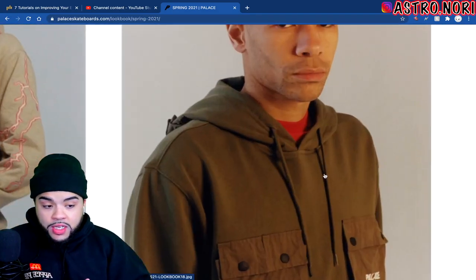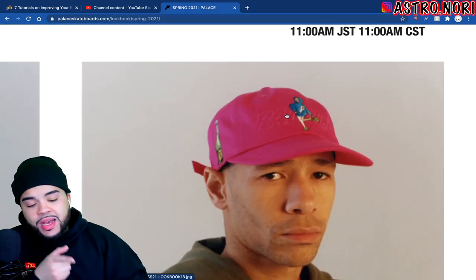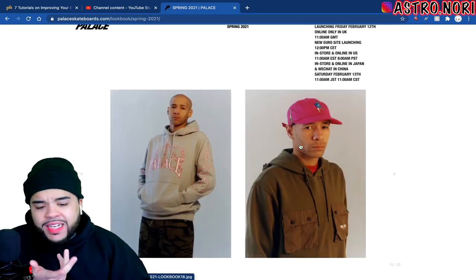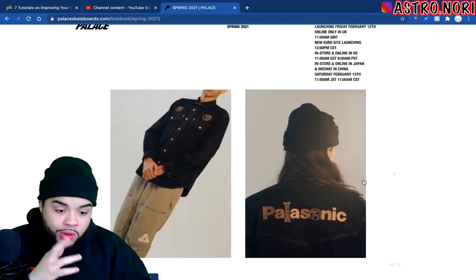We got this other hoodie which has cargo pockets on it — not that bad. But we got the same lady that was on the pants right here in front of this Palace dad hat. It's cool, I'm not gonna hate on it, but it's all right.